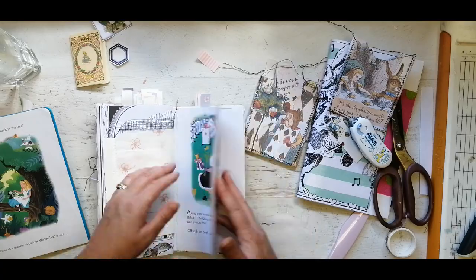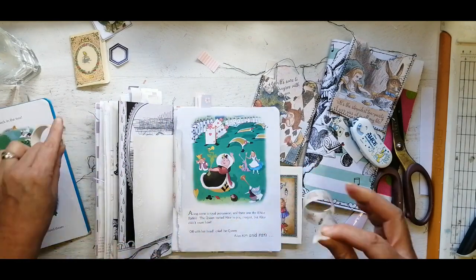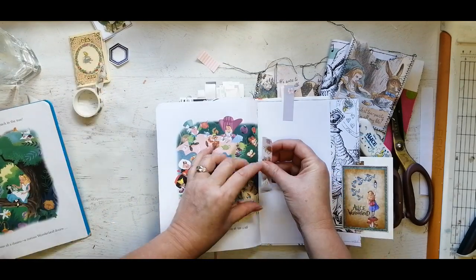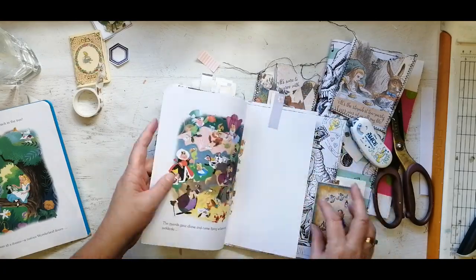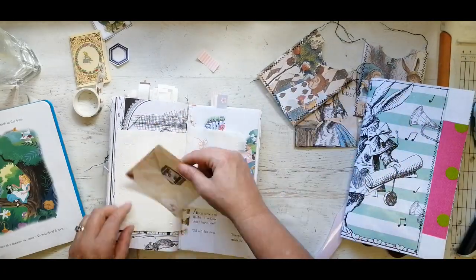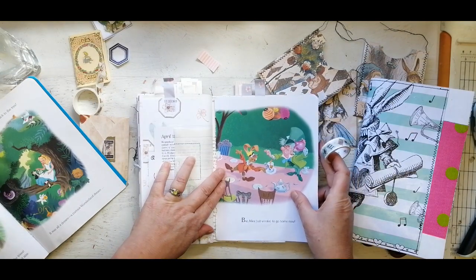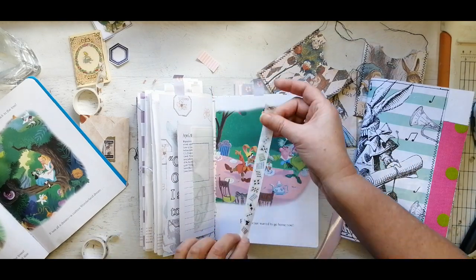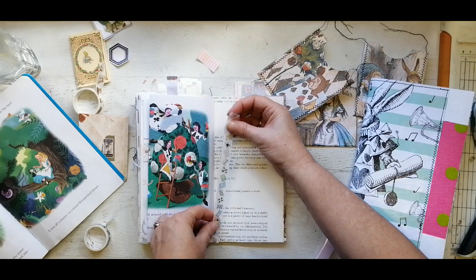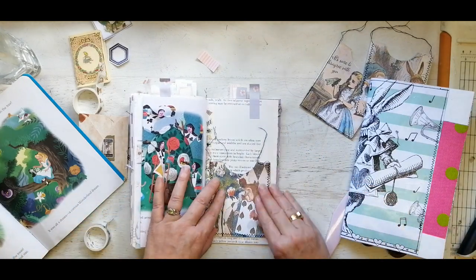I thoroughly enjoyed putting those pockets in - super easy. I printed them out and then stitched around them to give them a bit more texture. I love the colors of this particular Alice book, that's why I'm sticking them in. I just thought it was so nice to bring in some of the story and the bright colors. The sewing trick I picked up from a reel - you sew around things when they're not in the book because obviously you can't put the book through your sewing machine, and it looks like it's sewn on there when it's actually not.